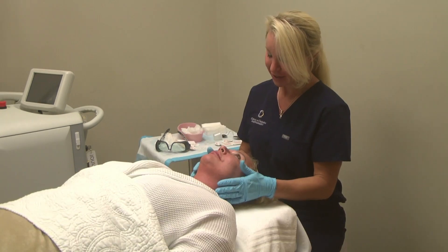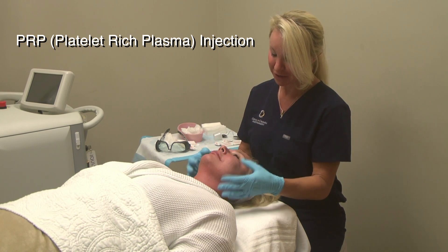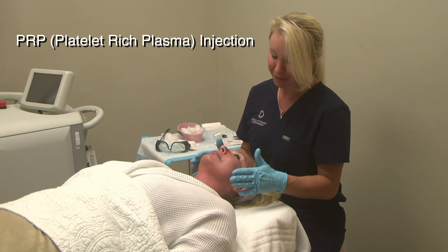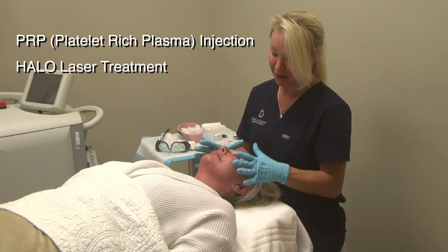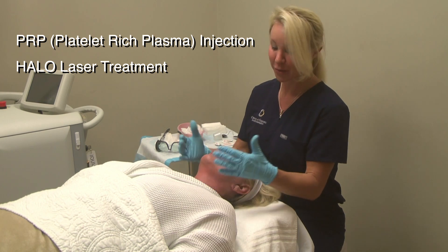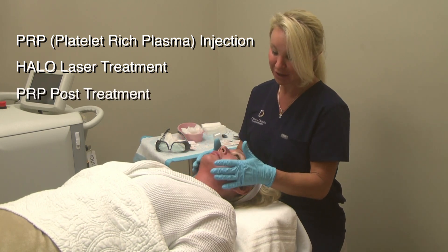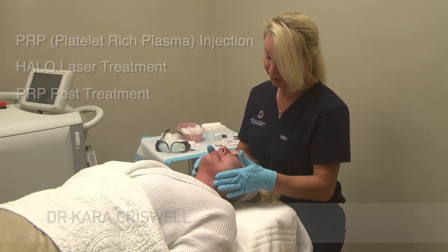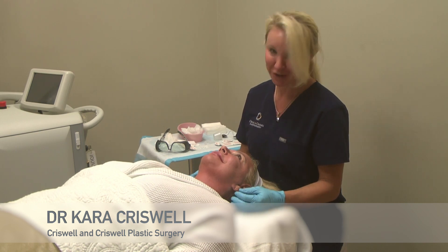To recap: we did an injection of PRP in the tear troughs to help smooth that teardrop line and to help with pigmentation. Then we did a full Halo Pro on the face and neck, and then we used the platelet-rich plasma as an onlay and as a post-Halo treatment. Debra did beautifully — she's a champ, and I think she'll have an excellent result.